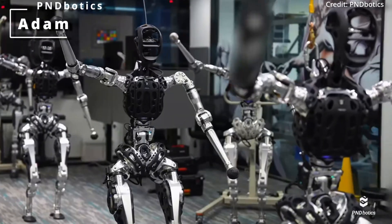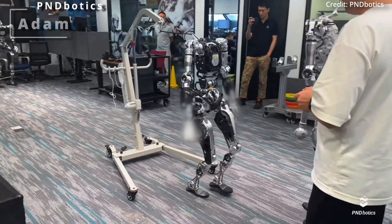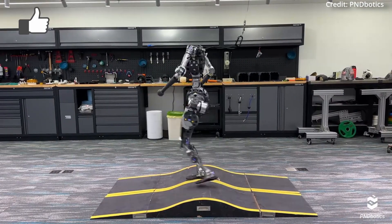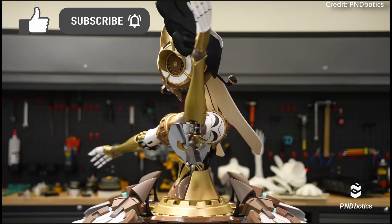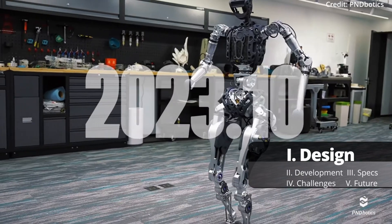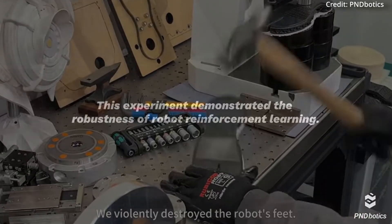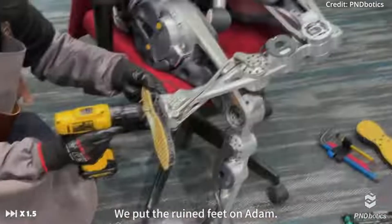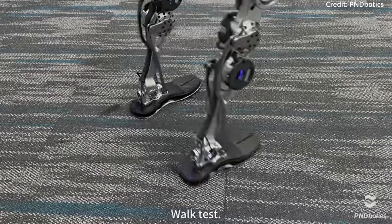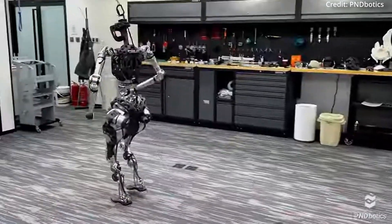PND Botics just announced its release of Adam, a humanoid robot designed to closely replicate human movements using several key tech upgrades, but with a twist. It all started in June 2023, when PND Botics introduced Adam's hardware architecture as featuring a biomimetic pelvis design. This design, combined with reinforcement learning, enables Adam to perform complex motions with agility and precision, closely resembling human performance.